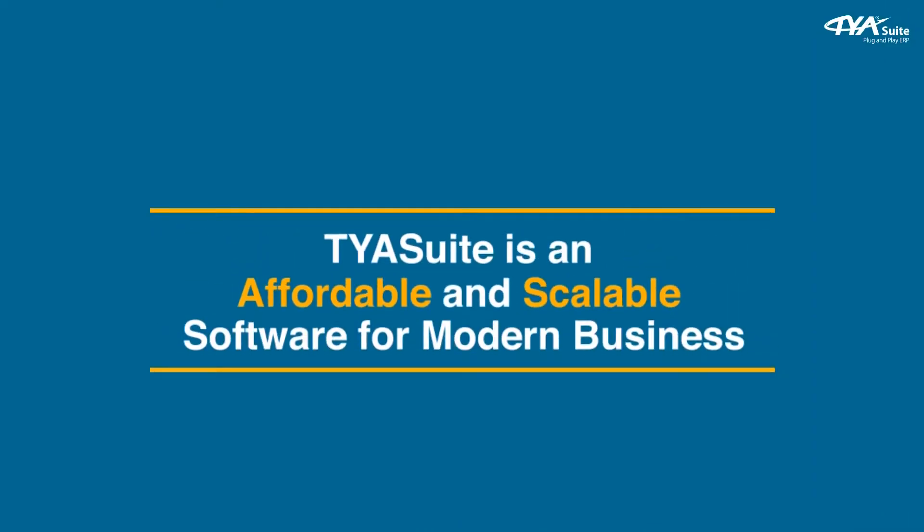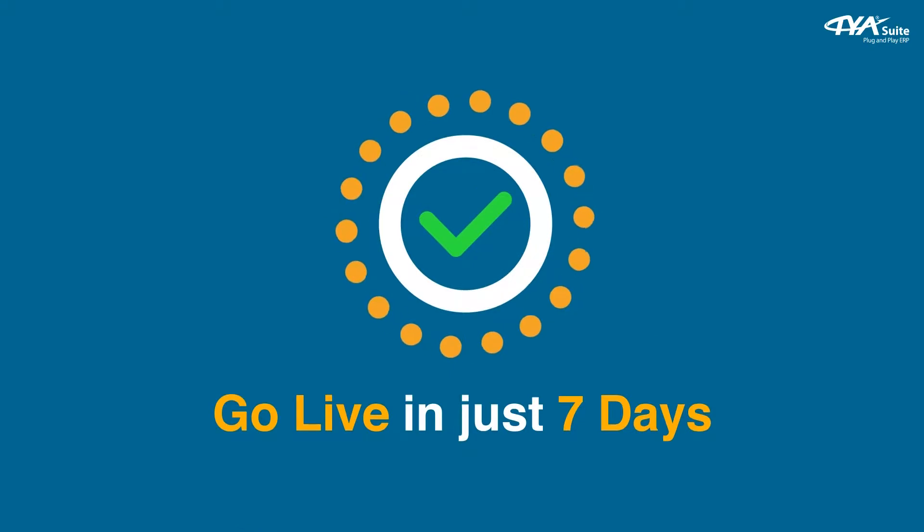TYA Suit is an affordable and scalable software for modern business. Go live in just 7 days.